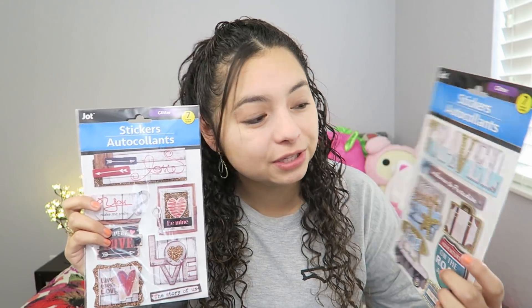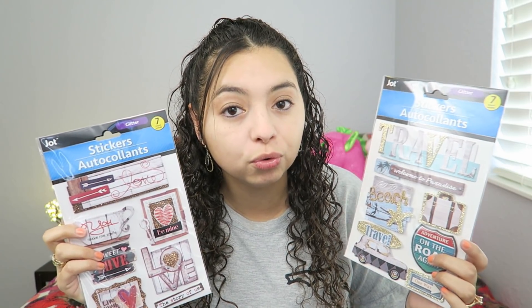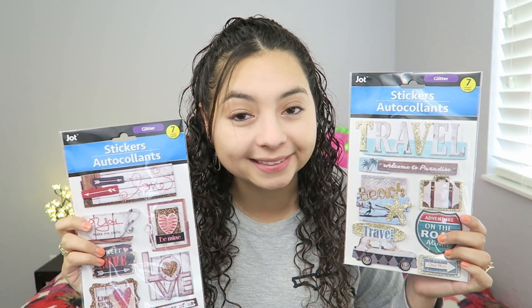This notebook looks like something you would pay three or four dollars for at Walmart or TJ Maxx, but I only got it for a dollar and it's super pretty. These stickers are very very pretty — they look like something you would buy at Michael's or Joann's fabric store. People who love scrapbooking would love these stickers.